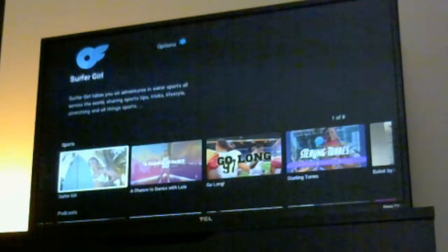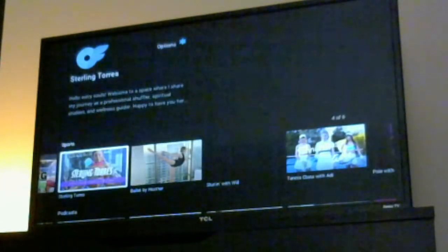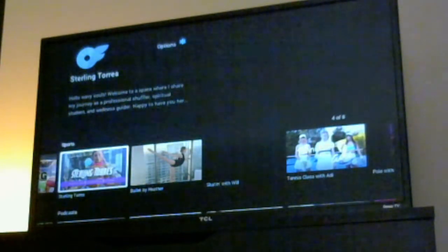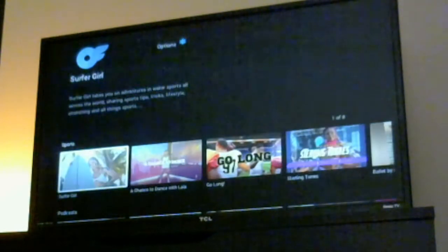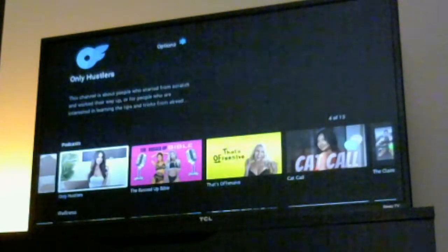You've got Sports — surfing, dancing, football, golf, a guy learning ballet, learning tennis, and other things like that.